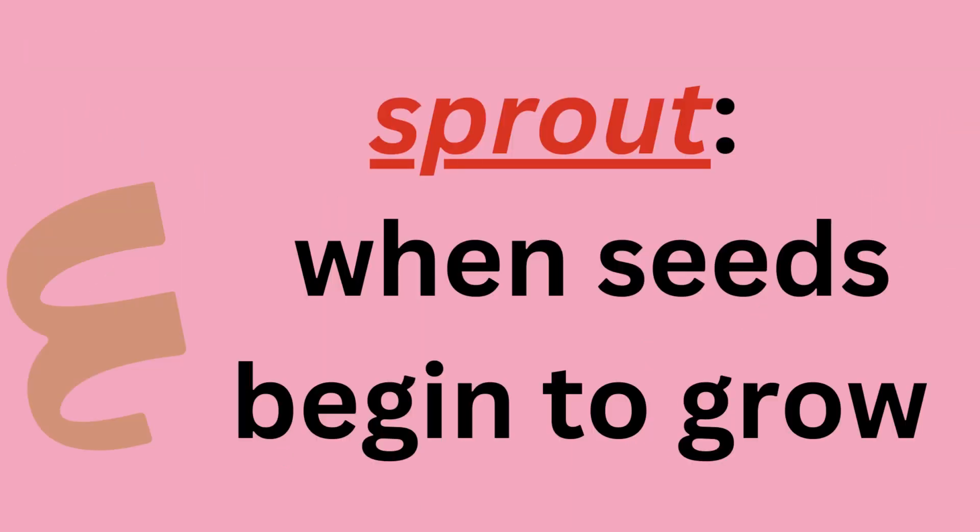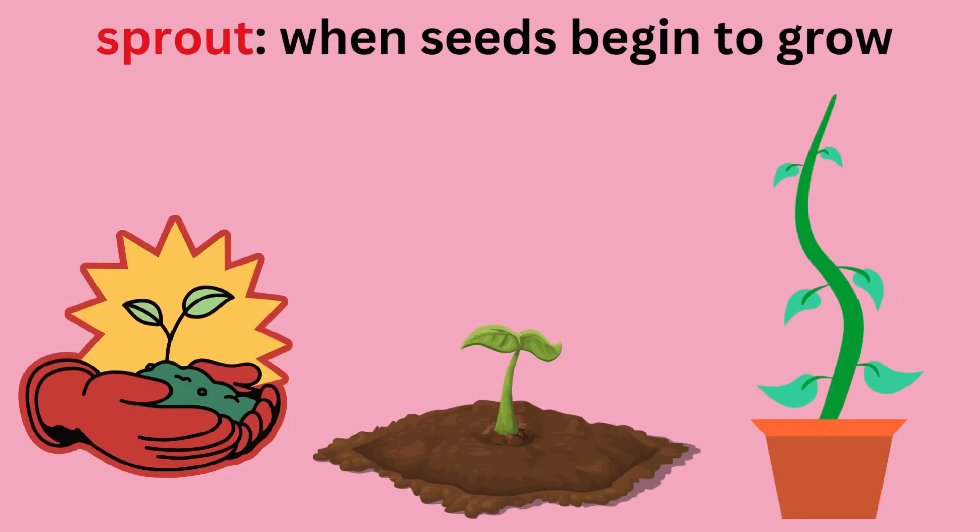Sprout — when seeds begin to grow. Sprout. We planted some seeds and now we can see the sprouts.